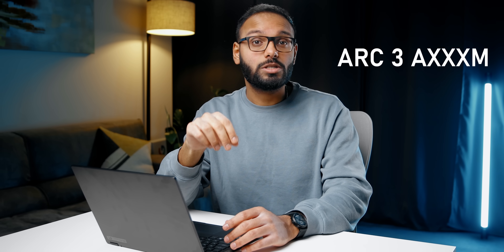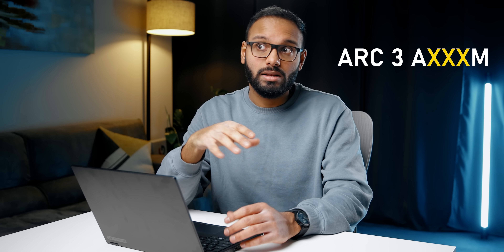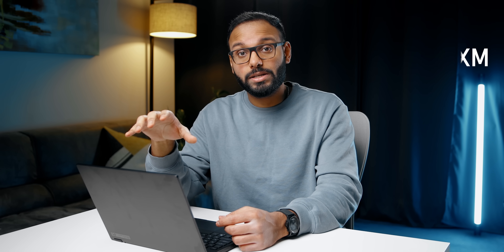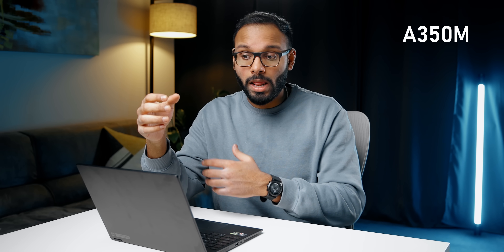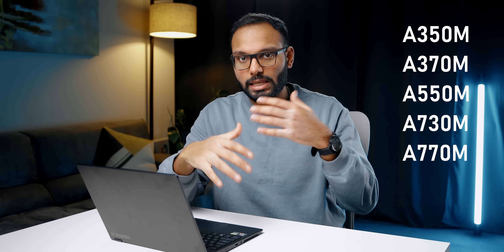I also want to talk about how these things are actually going to be named. It's pretty straightforward but still sprinkled with Intel's usual alphabet soup. The first part of the name denotes the generation, the next three numbers show its positioning within each series, and the 'M' tells you it's for the mobile market. So Arc 3's lowest-end card would be called Arc A350M, while the next one gets the Arc A370M treatment.